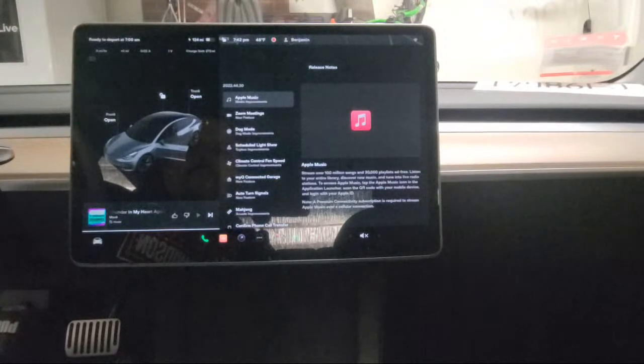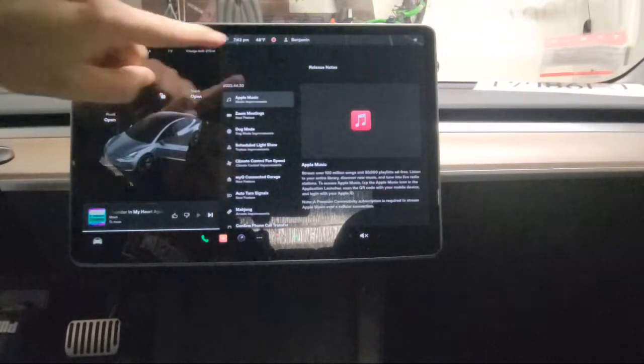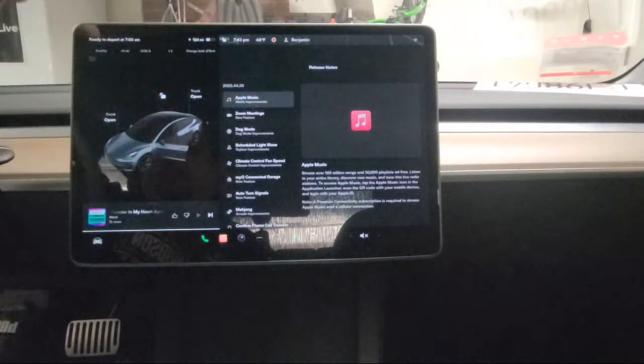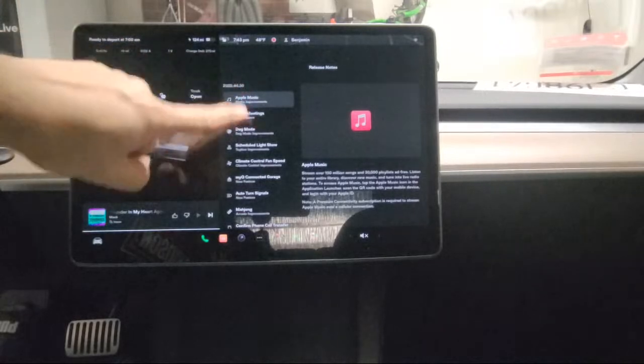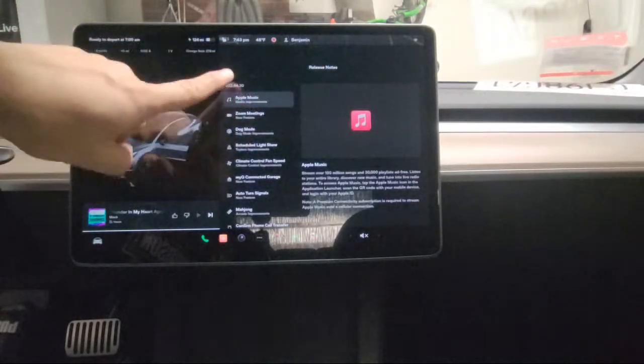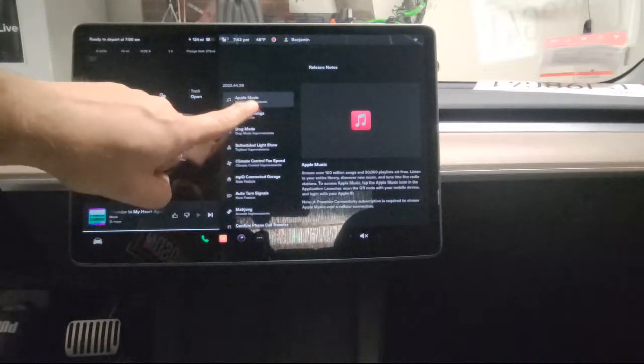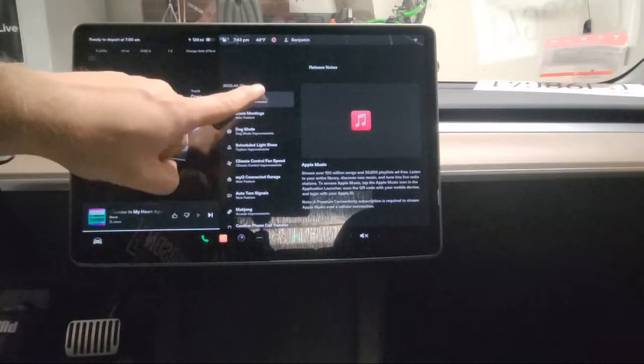Today I'm going to show you the recent update which just came in for Tesla. This is the 2022.44.30 update. Here it shows in the release notes what was changed. The first thing is they added Apple Music.